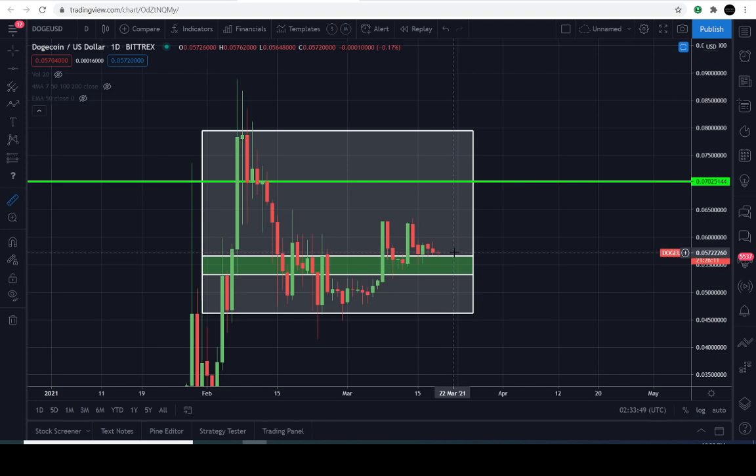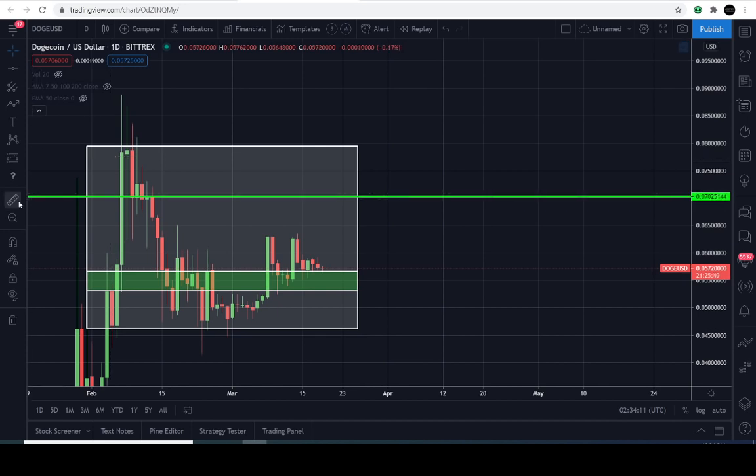Getting a quick measurement from the current level all the way up to seven cents — that's about 22% to the upside. The time right now is 10:34 PM Eastern Standard Time, March 18th, 2021. Within the next 21 hours, if you see Dogecoin go up about 22%, that would be a pretty awesome call.